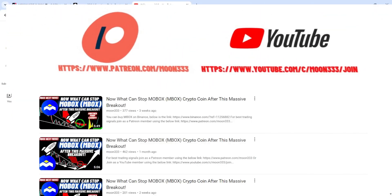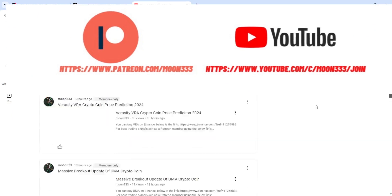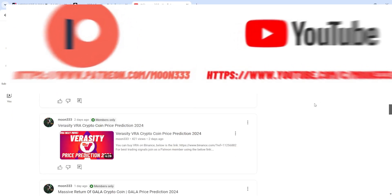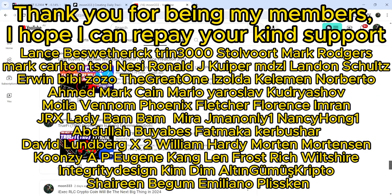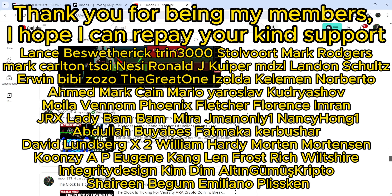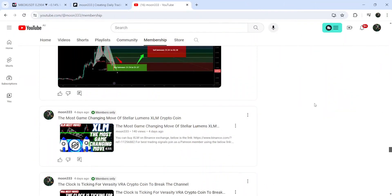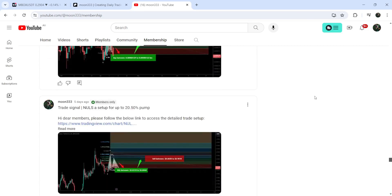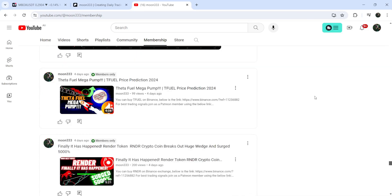In today's video we will analyze this move. If you are not subscribed to my channel, do hit the subscribe button for more trading signals. You can also join me as a YouTube member or Patreon member, where I share different trading signals. You can find the link in the video description, along with a link to my trading signal report for March 2024.